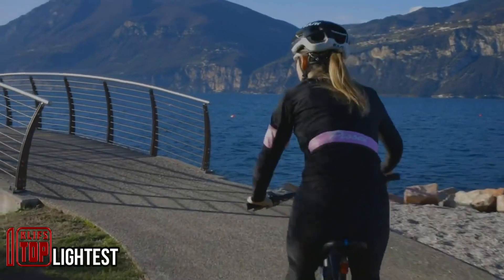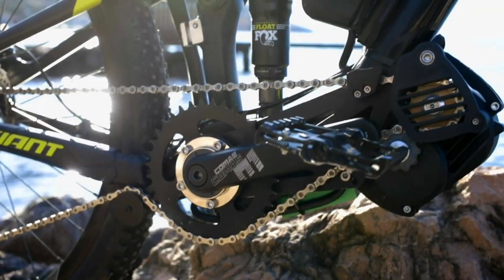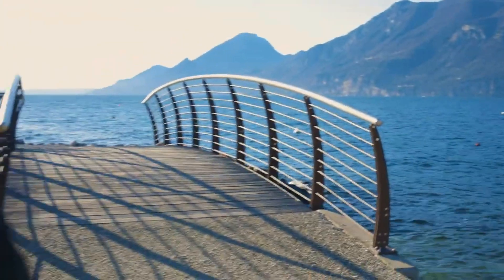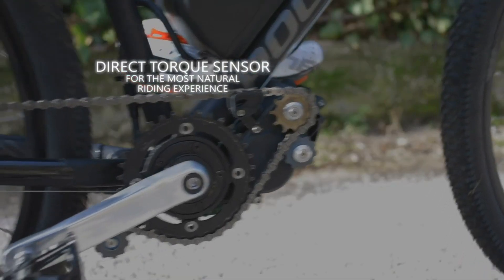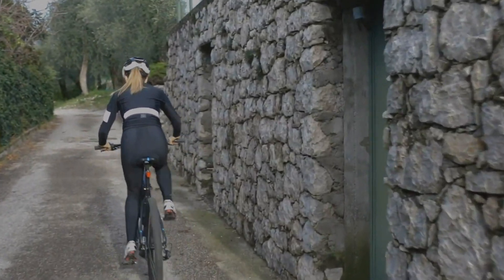If you've longed for an electric bike but found them too costly, consider this innovative kit that can transform any regular bicycle into an electric one, priced at just $630. The cost varies depending on the electric motor's power, available in options of 250 or 1,000 watts. Importantly, this conversion doesn't compromise the bike's speed or aerodynamic qualities and adds only about 8 pounds to its weight.